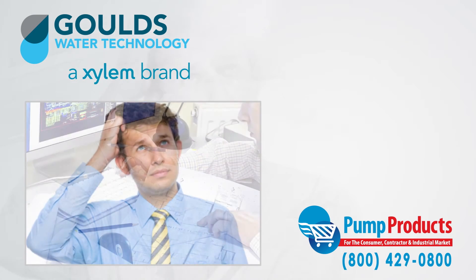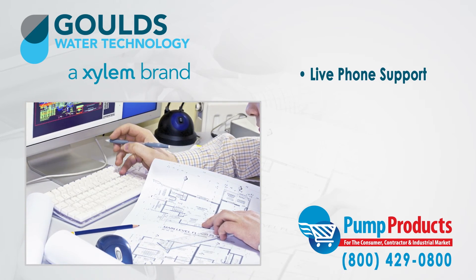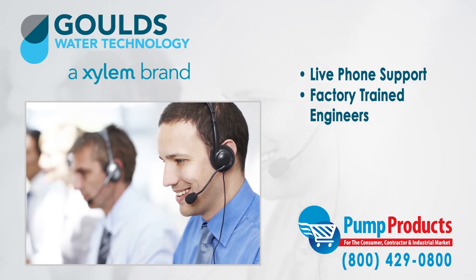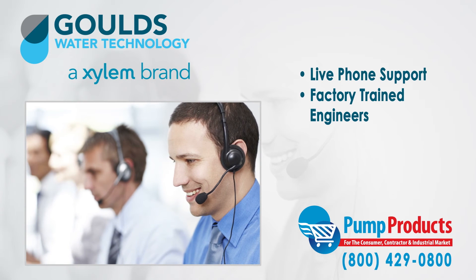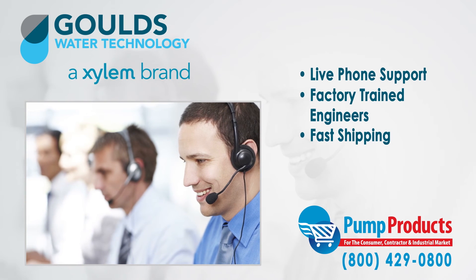That is why any question can be answered by one phone call to our PumpProducts.com application engineers. Our friendly, knowledgeable, and factory trained pump engineers can size up any pump and make sure it meets all your demands and runs at full efficiency. Need it now? We offer fast shipping with most orders being processed and shipped the same day at the lowest prices anywhere.